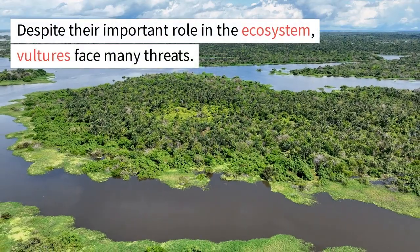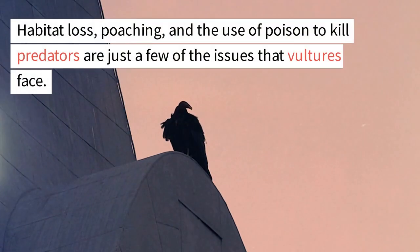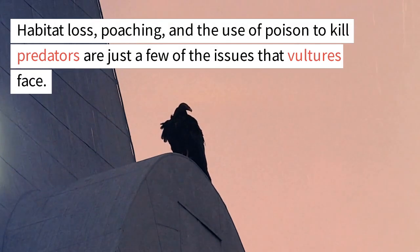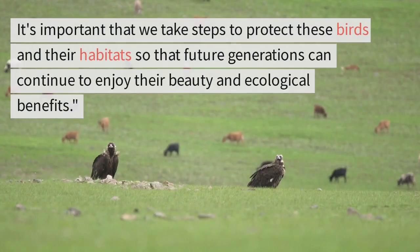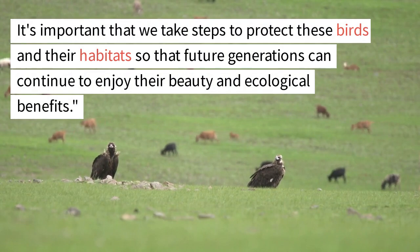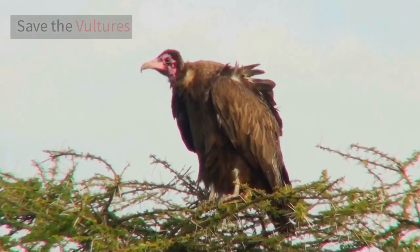Despite their important role in the ecosystem, vultures face many threats. Habitat loss, poaching, and the use of poison to kill predators are just a few of the issues that vultures face. It's important that we take steps to protect these birds and their habitats so that future generations can continue to enjoy their beauty and ecological benefits. Save the vultures.